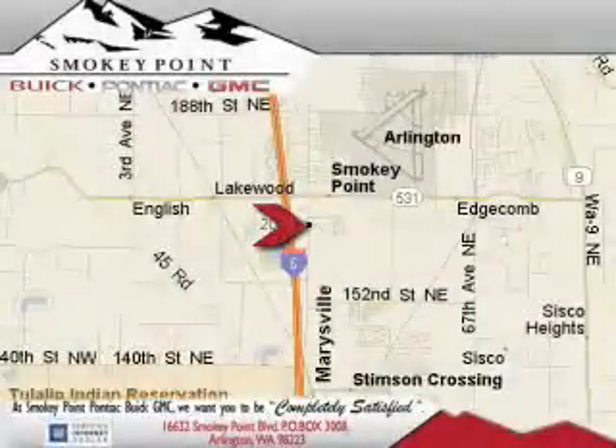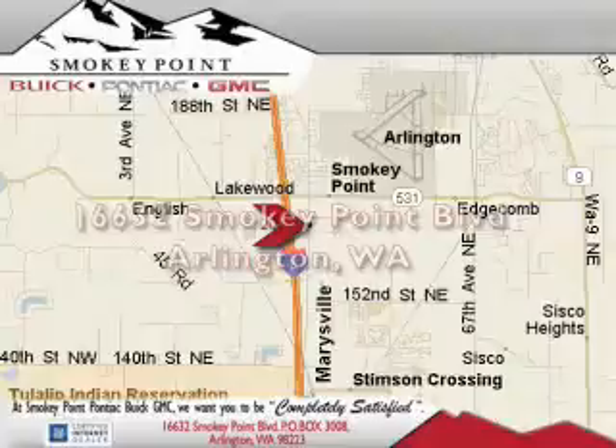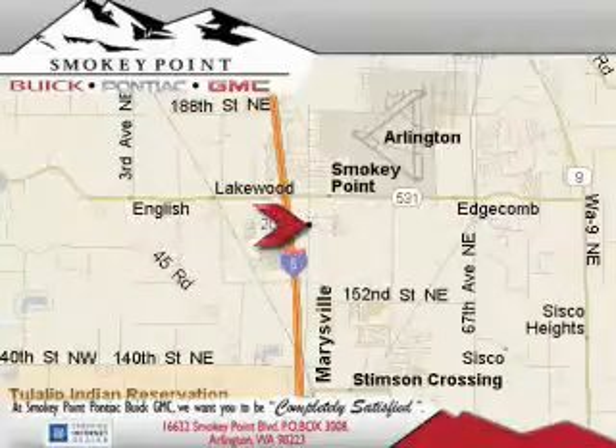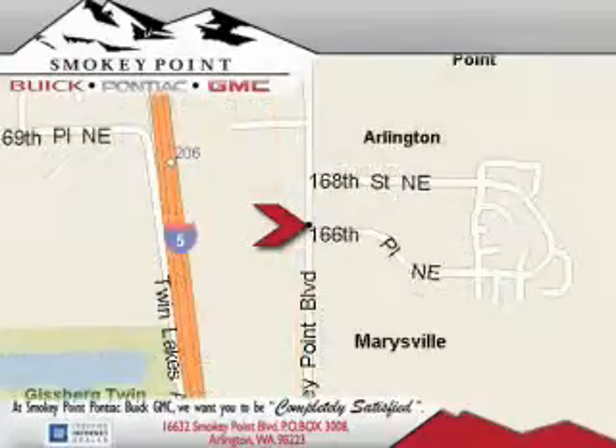Smoky Point Buick Pontiac GMC is conveniently located right off of Interstate 5 in Arlington. Smoky Point provides excellence in sales and service of new Buick, Pontiacs, and GMC products, along with a huge selection of pre-owned vehicles.